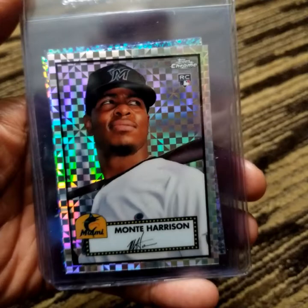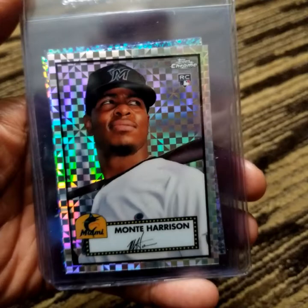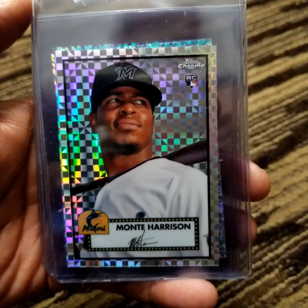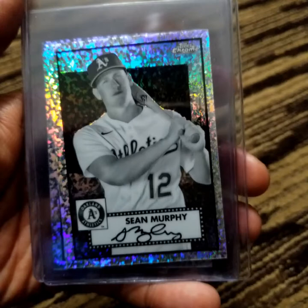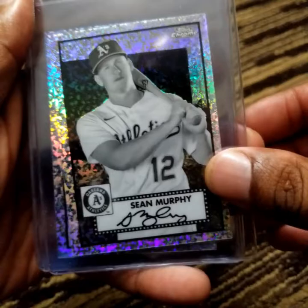This is an X-Fractor rookie card of Monty Harrison. As you can see, he is in Marlins gear, but now he is part of the Angels. He is an outfielder, and through nine games this season he is batting underneath the Mendoza line. Then we have the Mini Diamond black-and-white SPs of Sean Murphy, Rougned Odor, and Fergie Jenkins.